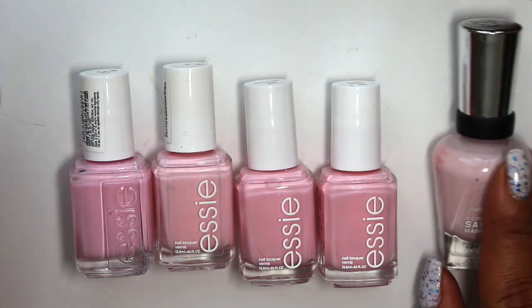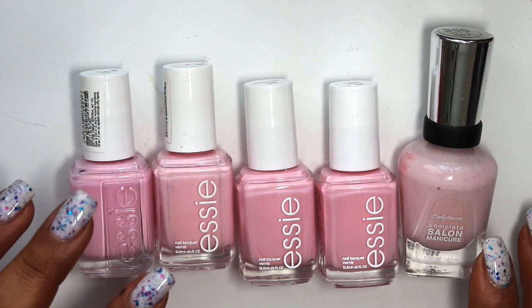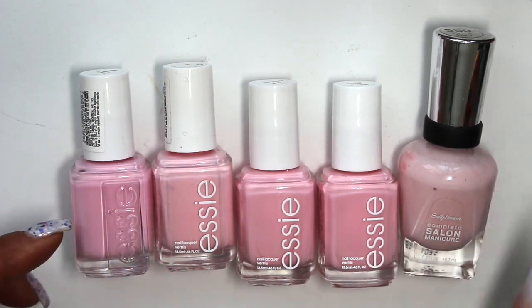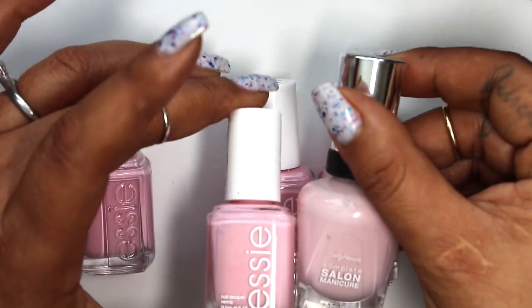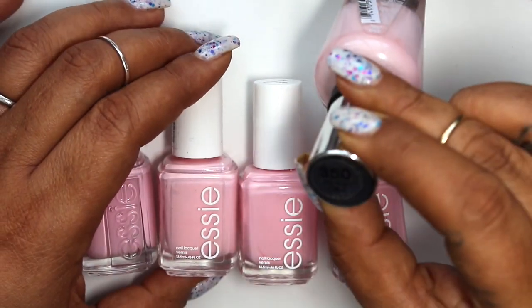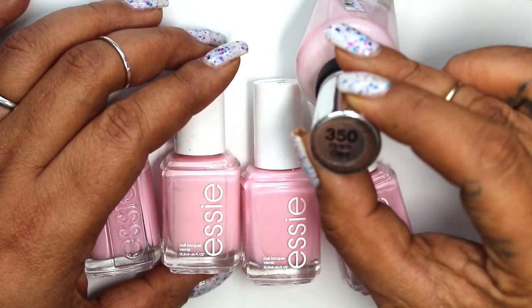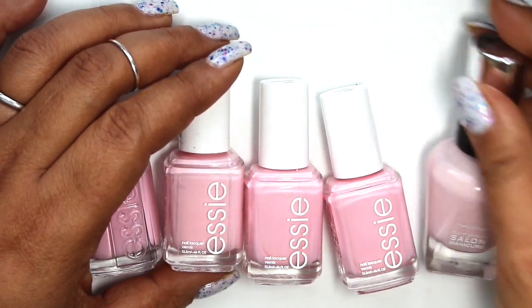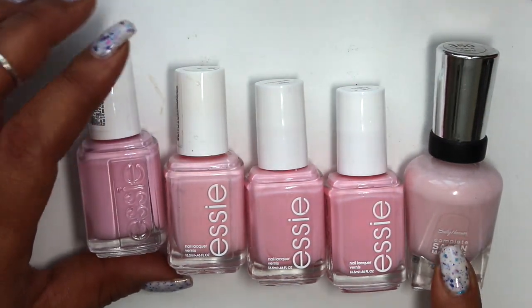I also thought since I'm here I could pull out another pastel pink that has quite a bit more white. I wanted to focus on the Essie ones, but this polish has even more white than Fiji. This one is from Sally Hansen's Salon Manicure line and it's called Pink a Card. I think I may have an old swatch on this one so I'll pop it up on the screen when we get to it.